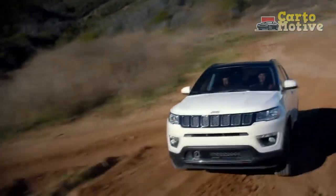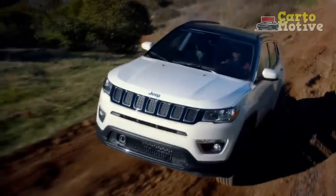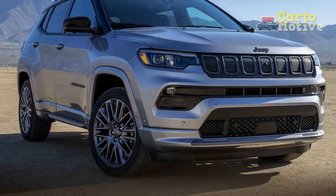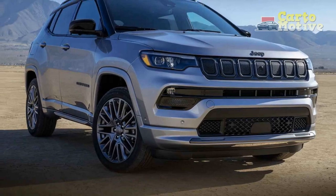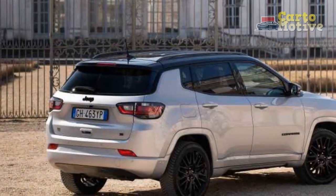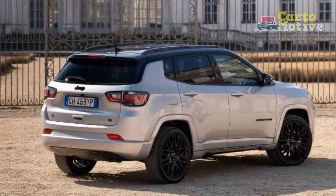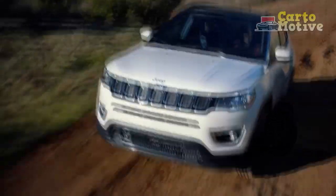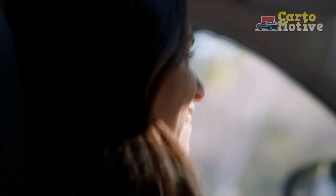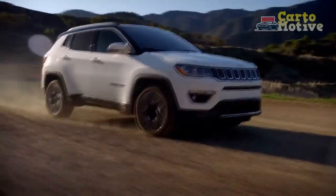Built on the Stellantis FCA small wide LWB 4x4 platform, elements of which are shared with the smaller Renegade and larger Cherokee, the Jeep Compass has serious competitors in the Volkswagen T-Roc, Mazda CX-50, and Ford Bronco Sport. But with its attractive new face, nicer interior, and vastly improved mechanical parts, the Compass has a better chance than ever of stealing some of their lunch money.